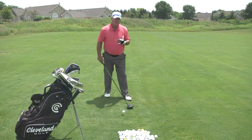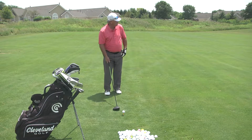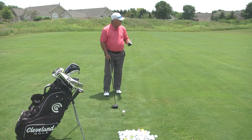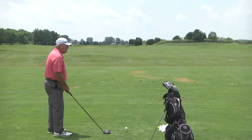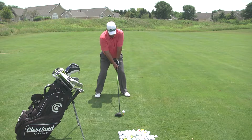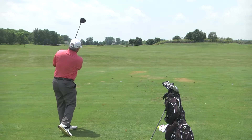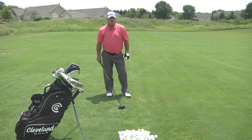This is called a controlled fade. I'm aiming down the left-hand side here at this very nice practice facility at Windy Knoll Golf Club in Springfield, Ohio. Aim down the left-hand side, let it fade off to the right. Leave my left hip out a little bit on the downswing. Perfect — real good. We'll be right back with more golf tips.